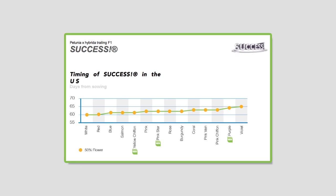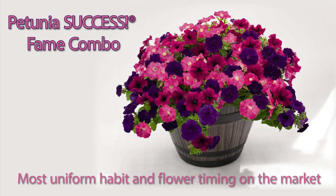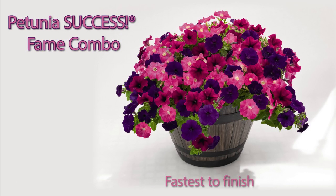Then Benari's Success petunias are for you. Success petunias have the most uniform habit and flower timing on the market. They are also the fastest to finish, so growing your red, white, and blue containers will be a breeze.